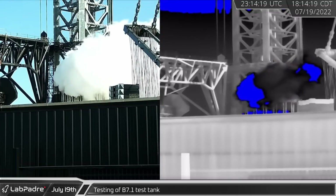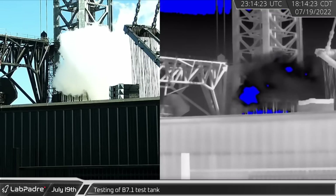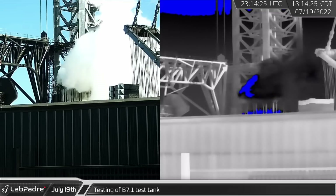Back in Boca Chica, a round of cryogenic testing took place on the B7.1 test tank, simulating structural loads on a booster in flight.